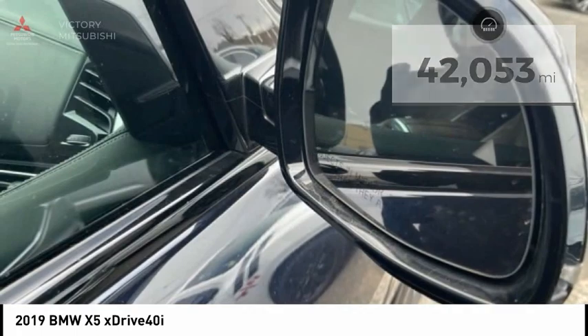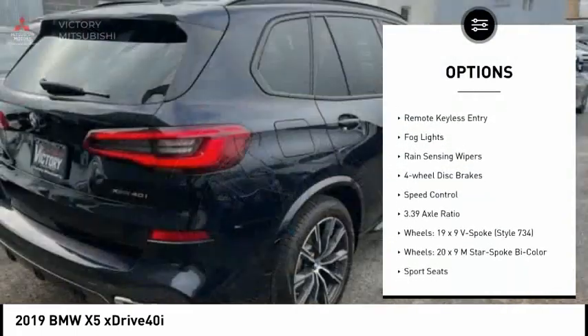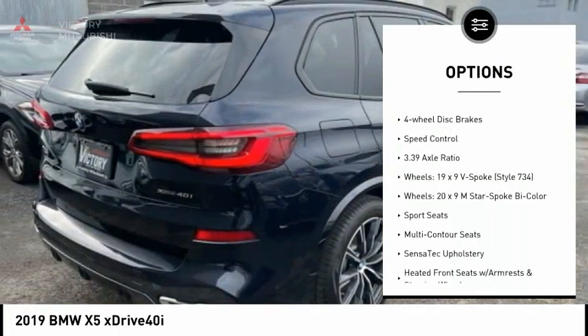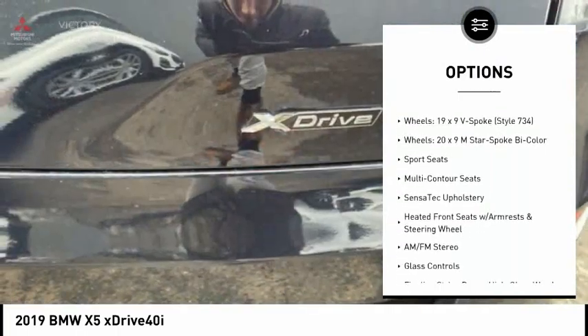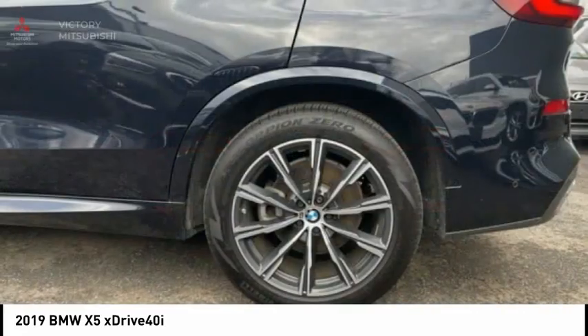Here are some of this vehicle's great options: electronic stability control, alloy wheels, remote engine start, brake assist, traction control, remote keyless entry, fog lights, rain-sensing wipers, four-wheel disc brakes, and speed control.